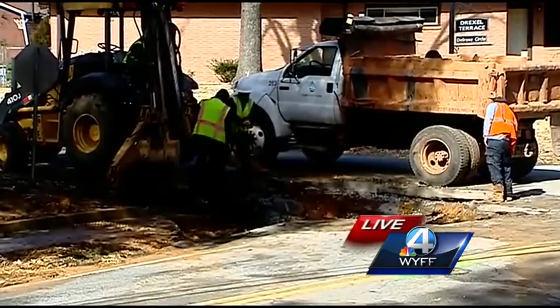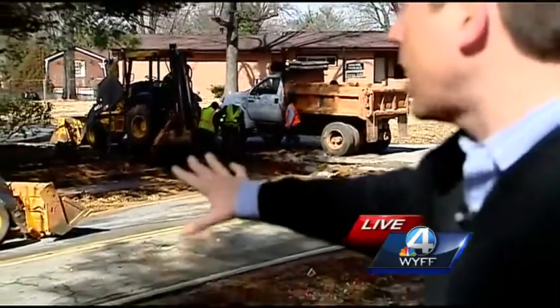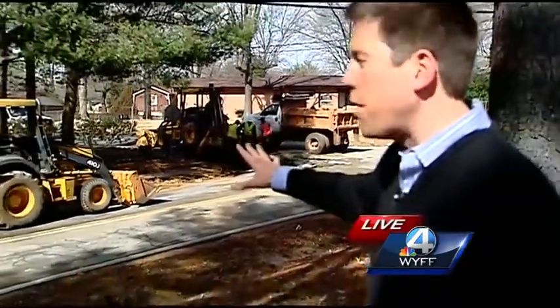Back out here live, you can see the crews working in that hole where the water main is below. This is Cunningham Road, and it looks pretty packed right now with all the equipment.